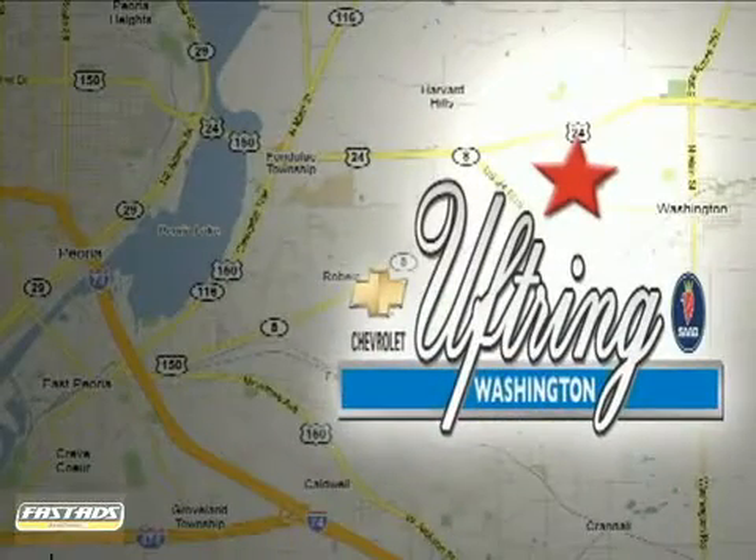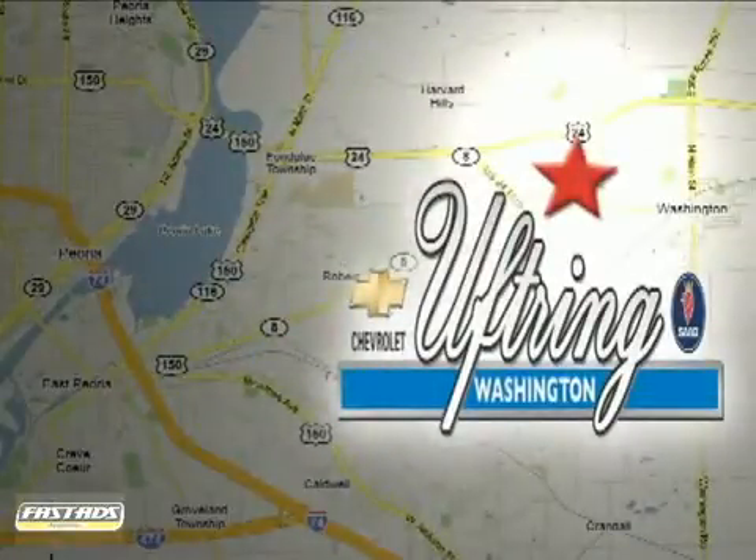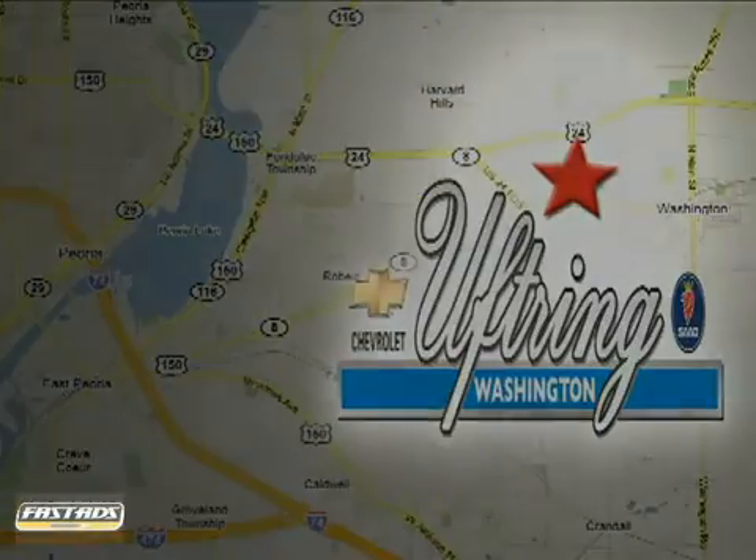We're conveniently located at 1860 Washington Road in Washington, Illinois, just east of Route 8 — one mile past Cummings Lane on the corner of Washington and Georgetown Road.